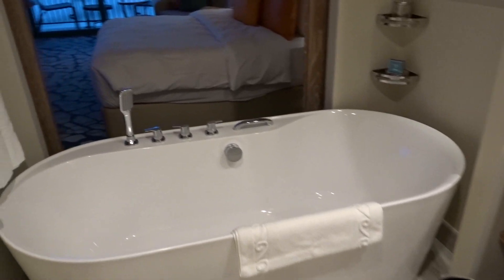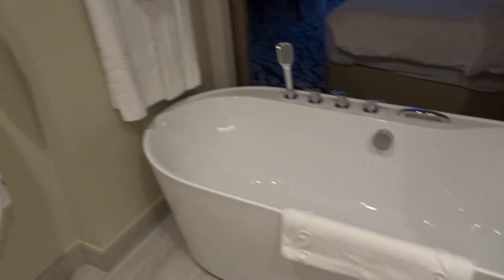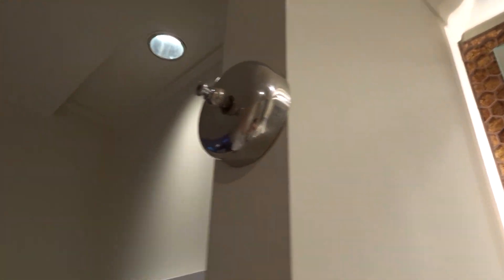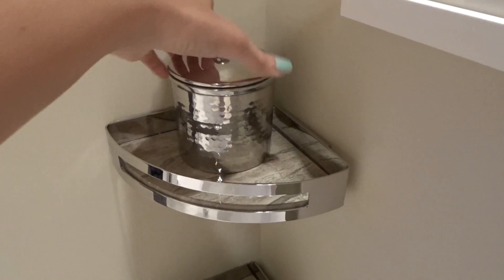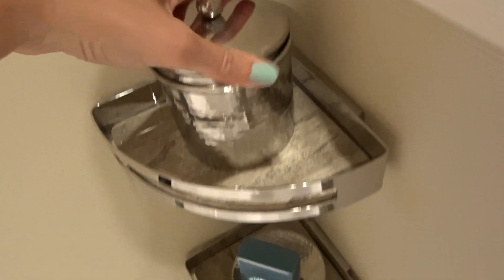We've got a freestanding bath which is amazing — it looks so nice. There are bathrobes and towels, and we've actually got a washing line in the bathroom here, so instead of hanging wet clothes outside on the balcony you can use that. We didn't realise it until the cleaner very kindly hung some of our clothes up. There's a nice picture on the wall, and these here are bath salts — we've got bath salts in there.